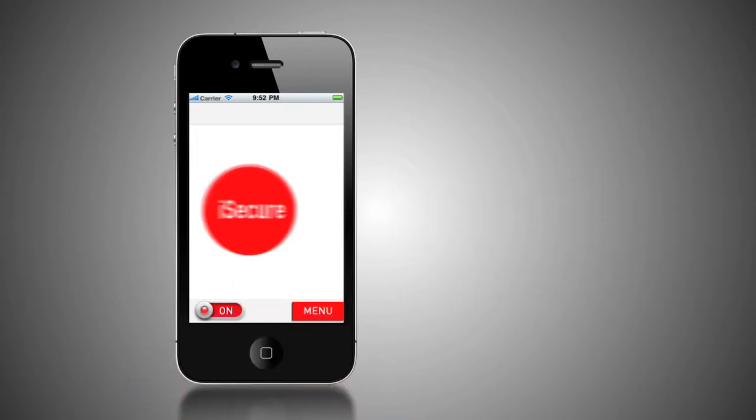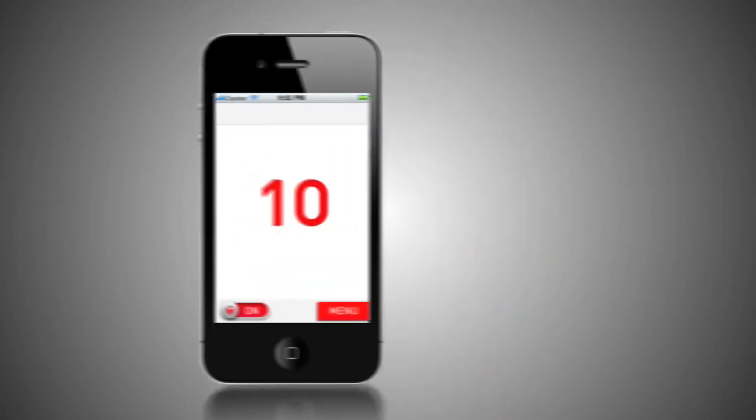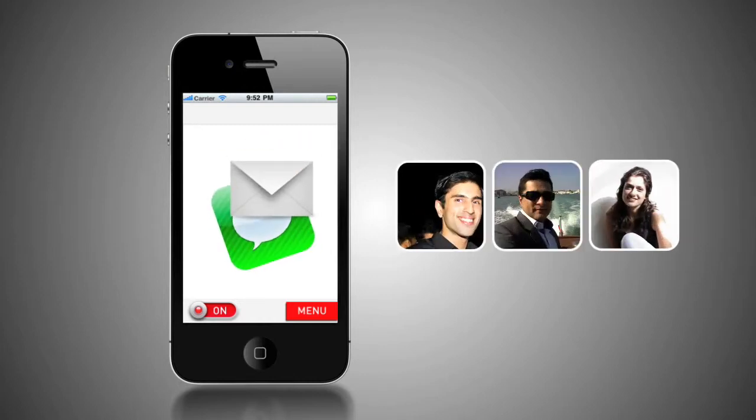Once activated, you can choose from four options: police, ambulance, fire and track. If iSecure detects no activity for 10 seconds, a unique safety mechanism automatically alerts your guardians by email and text message.